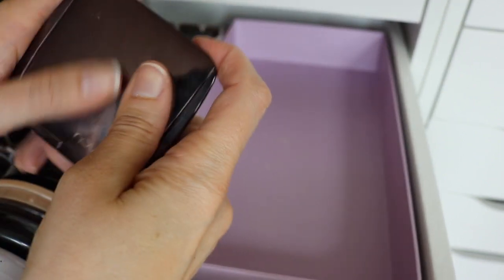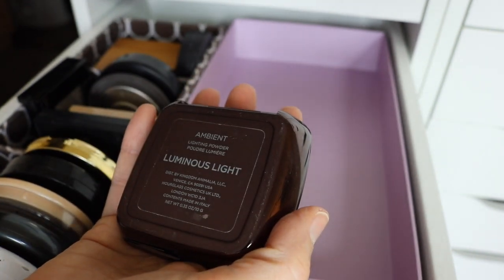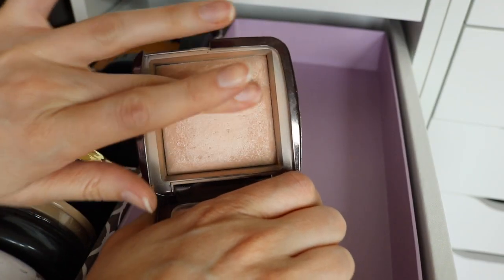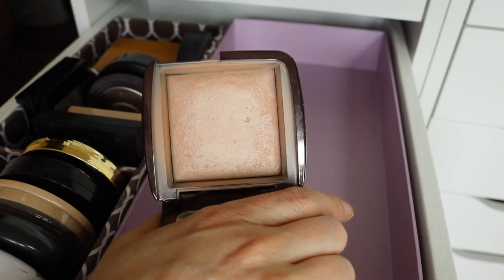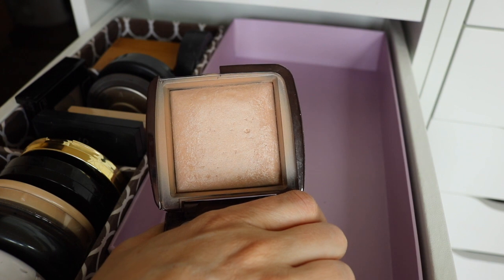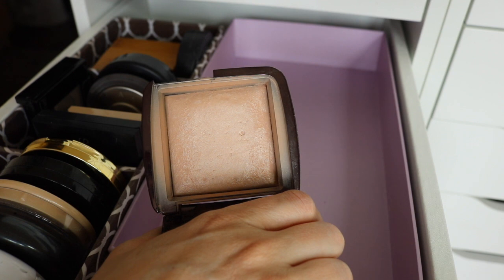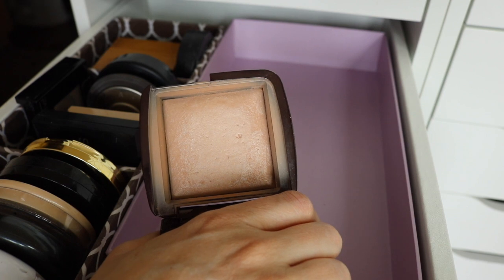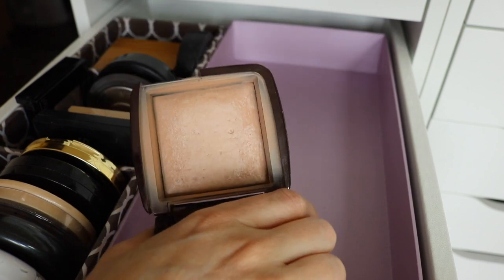I also have one of the Hourglass powders — I used to have the Ambient Lighting Trio which I finished off in a project pan recently, but this is the Luminous Light Setting Powder. It's just such a beautiful powder. I like to use it as a finishing powder — after blush, bronzer, contour, and highlight, if things aren't looking blended I go over everything with this and it gives a really flawless finish. It's beautiful.